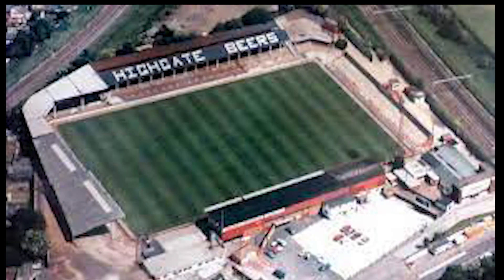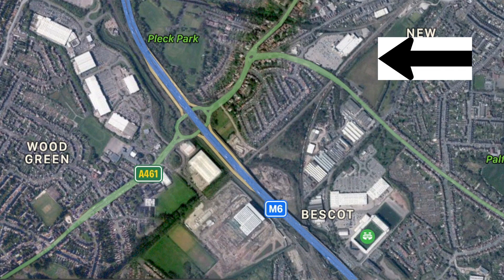Fellowes Park was the former home of Walsall Football Club from 1896 to 1990. It was originally called Hilliard Street but it changed its name to Fellowes Park after the former director HL Fellowes.